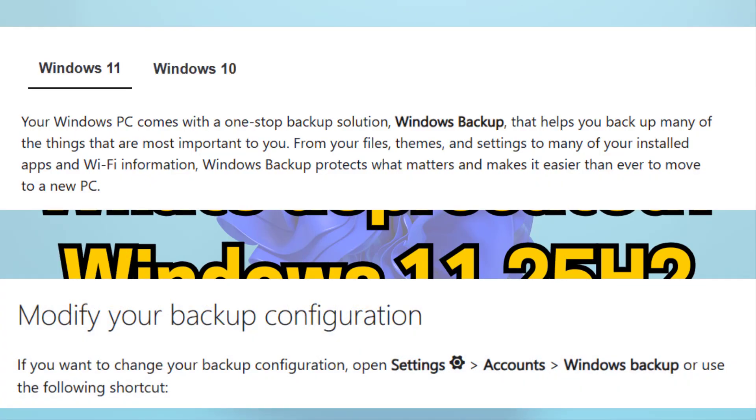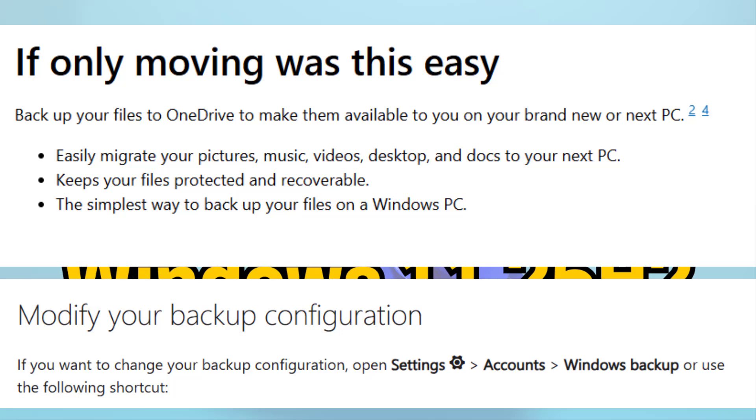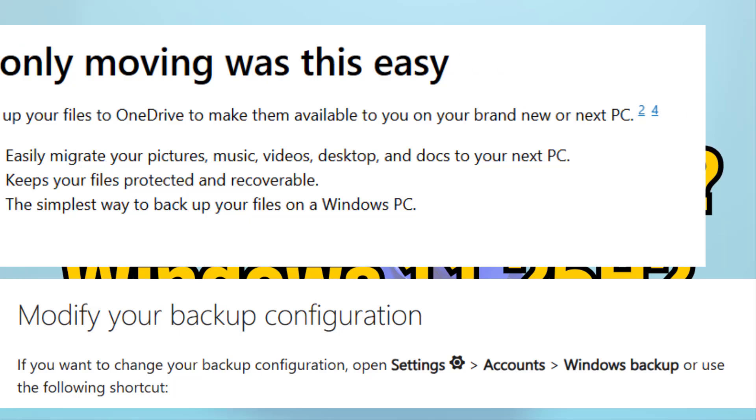Number six is the Windows Backup app. Microsoft has added a Windows Backup app that lets you back up files, settings, apps, and credentials directly to your Microsoft account. This makes restoring or switching to a new PC much easier.